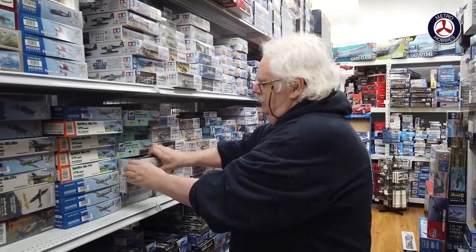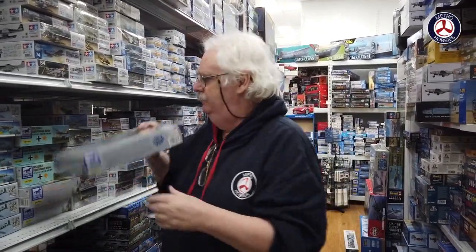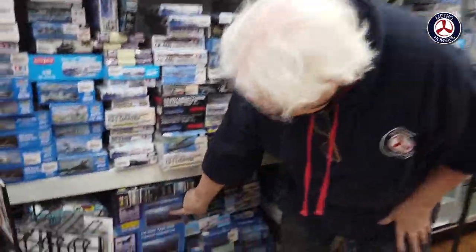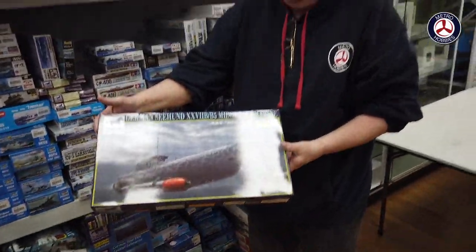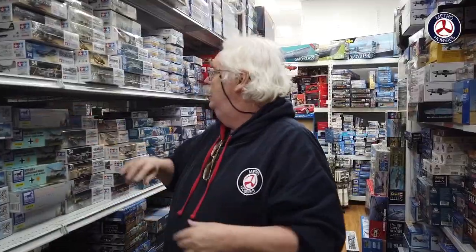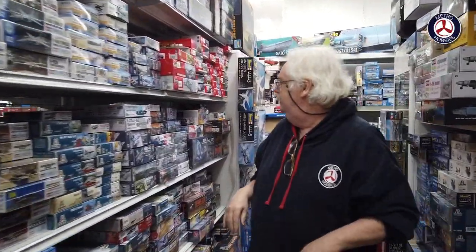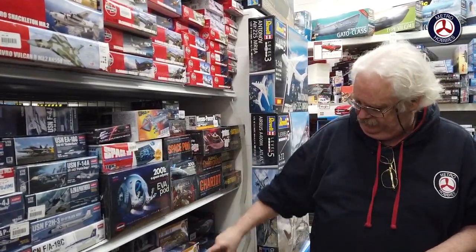From Bronco we've had a bit of stuff — this is a restock of the Blitz, and this is the new one: the Chinese version of the V2, which is quite interesting. We've also received the Bronco restocks of the two submarines — the coastal sub and the smaller one-man or two-man submarine. They've both come in. Tamiya, Hasegawa, Airfix — we've had lots of restock of those as well, plus a bit of sci-fi restock.